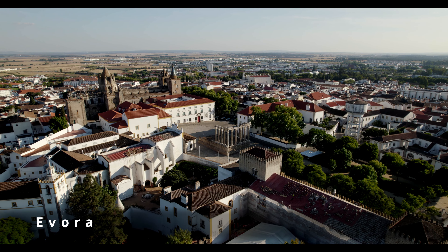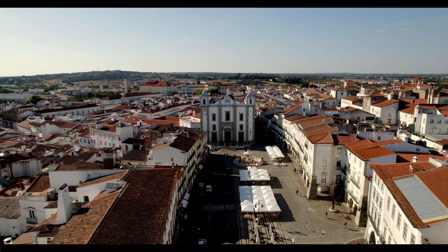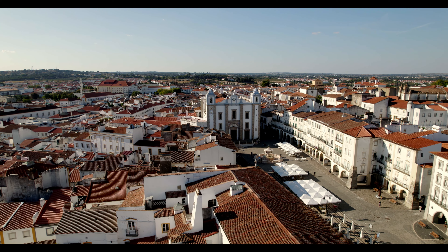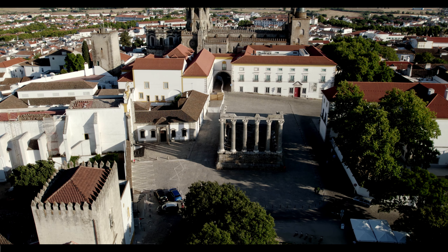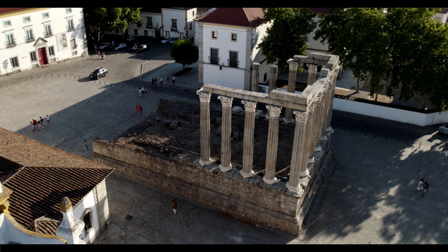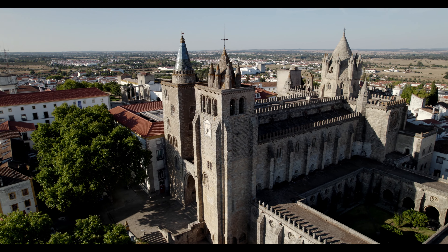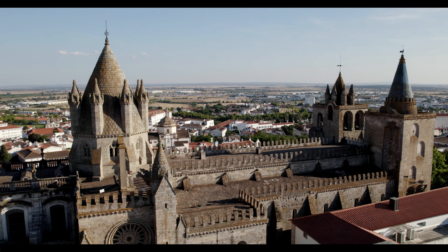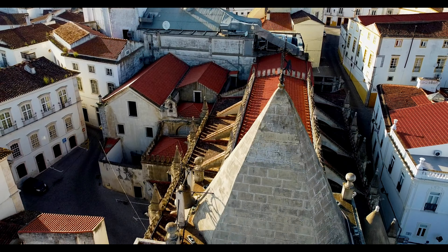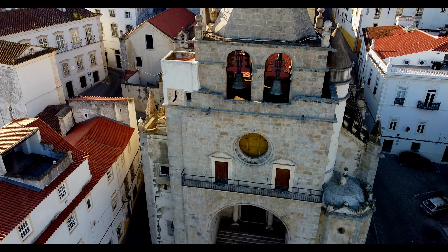And number 10. Évora is a UNESCO World Heritage Site that has managed to preserve its medieval charm and architecture. Évora was founded by the Romans in the 1st century BC and is home to a number of important landmarks, like the Roman temple, the cathedral and the university. The Roman temple is the most famous landmark, built in the 1st century AD and one of the best preserved Roman temples in the world. The cathedral is another important landmark and a beautiful example of Gothic architecture. As you walk through the winding streets, you'll come across Roman ruins, Gothic cathedrals and quaint little cafes.